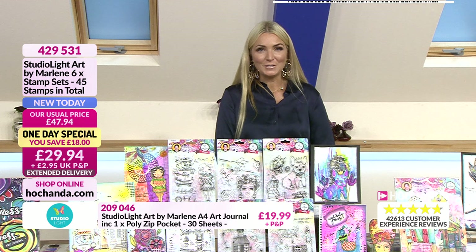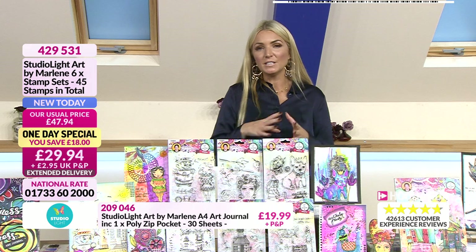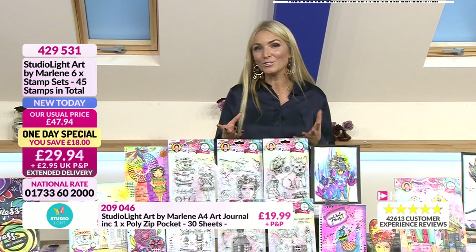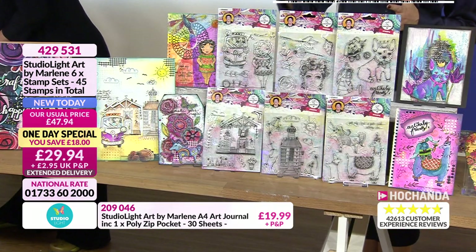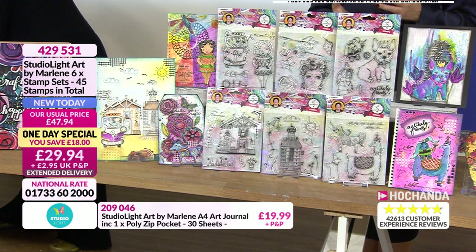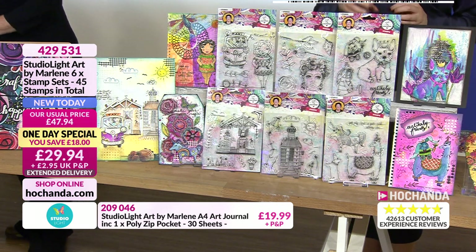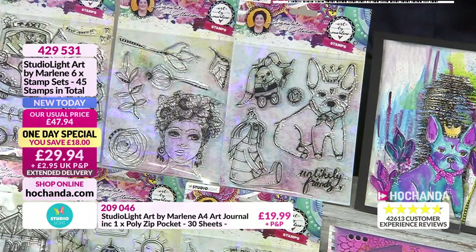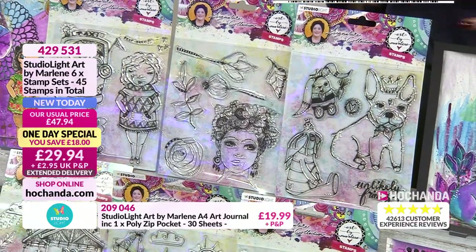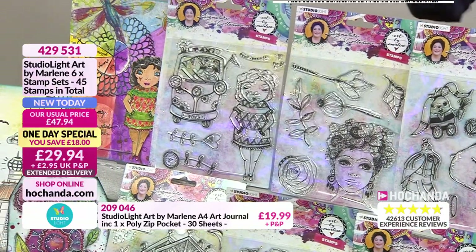Now let's talk about the watercolour pad and paint. Almost two-thirds of this bundle has gone. This is your A4 pad and your Bold and Bright watercolour paints — Lou's just swatched them for us. This is perfect to go with this collection. If you're getting the stamps, add this in — absolutely ideal to go with Marlene's theme. £22.99 plus P&P, saving £15. Item 867163.